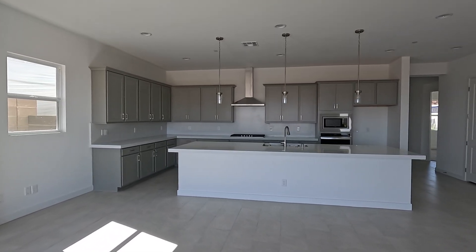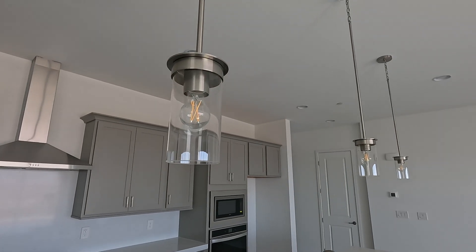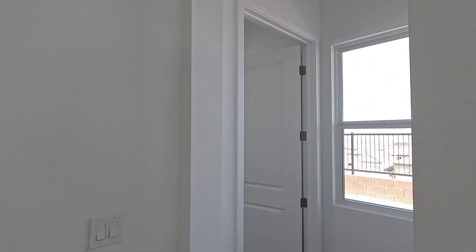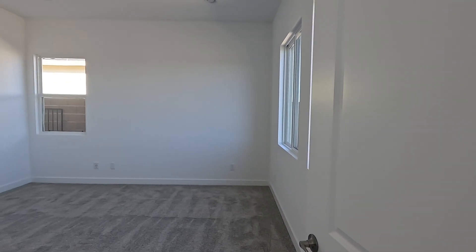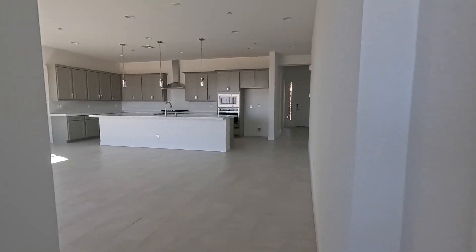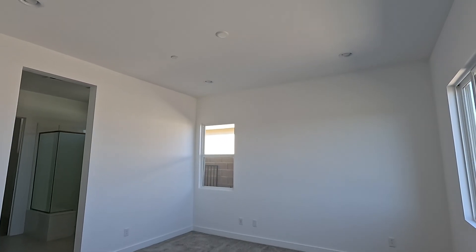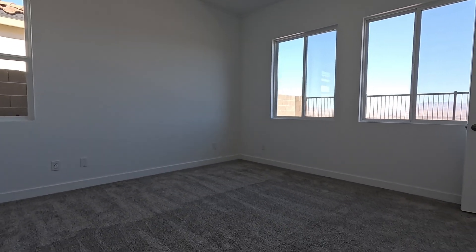We're back inside — it feels so open. Got the three pendant lights with the LEDs. Now let's take a look at the primary suite. I do want to mention that we're looking at 10-foot ceilings on this home with eight-foot interior doors — it definitely feels great. Here's the primary suite — right behind us is a linen closet and a window. It gives you some energy before you head into the room. There are four LEDs up there, a fan and light pre-wire, and a total of three windows in this primary suite. And the carpeting.